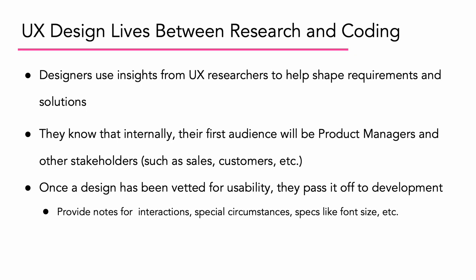And of course, they'll have to provide notes for interactions, special circumstances, specs like font size, and more.